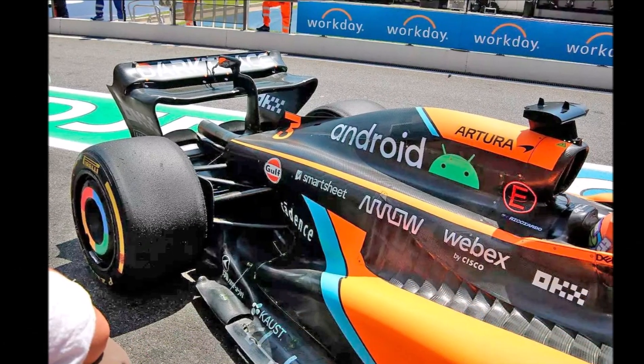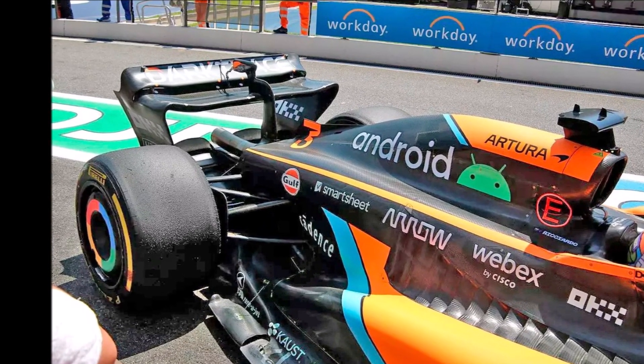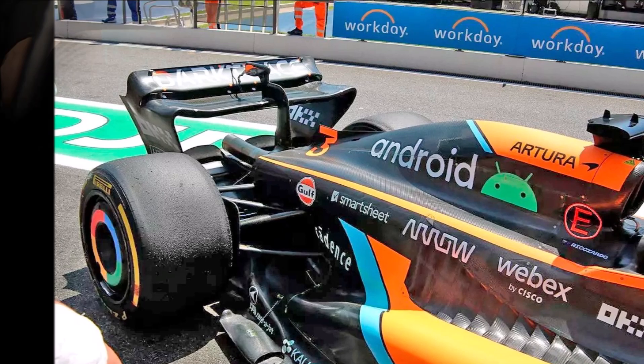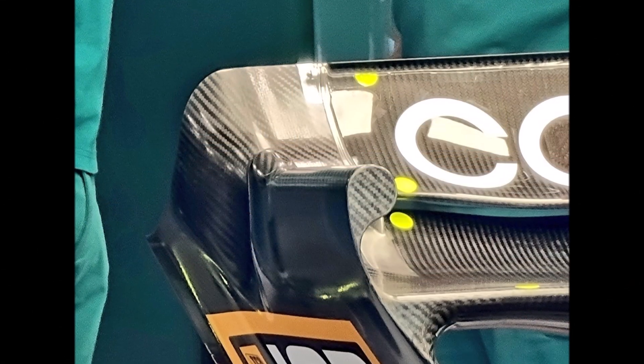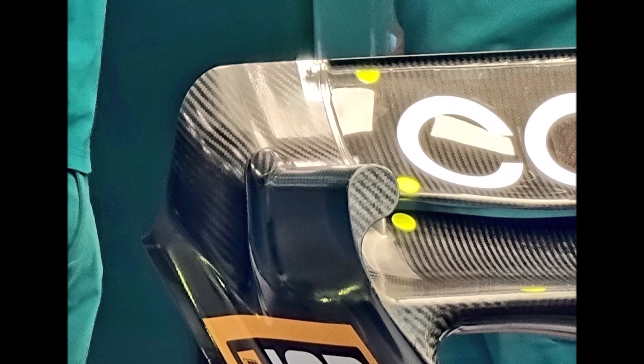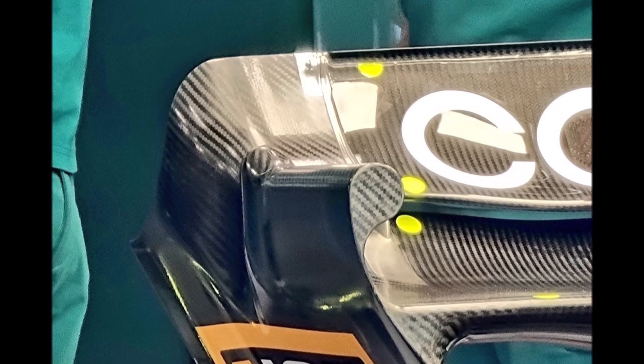Another point of the 2022 rule change was the redesign of the rear wing end plates in order to reduce the rear wing's efficiency. The higher pressure from above can now flow to the suction side more easily and hence creates larger tip vortices. Teams want to avoid that, and a very innovative solution was introduced by Aston Martin for high downforce tracks: the armchair design.